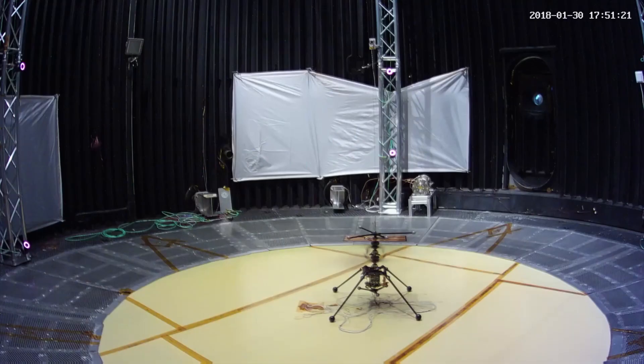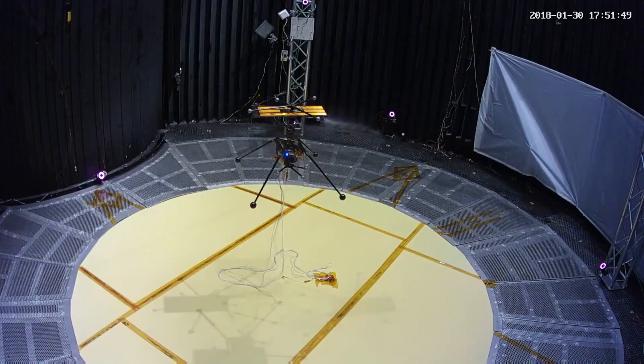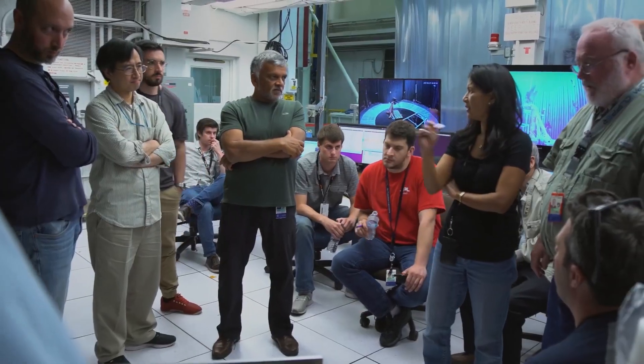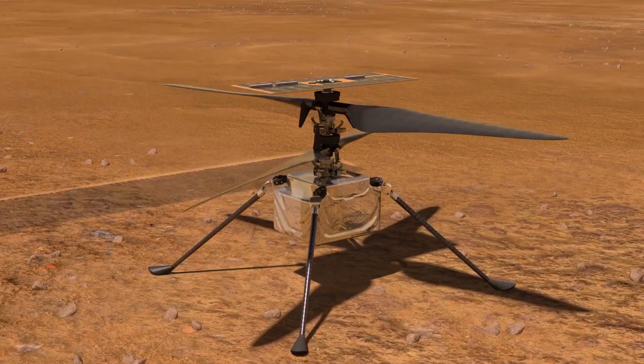Even though Ingenuity is not flying per se, it is waiting for Perseverance to catch up. Ingenuity on April 19, 2021 was the first ever aircraft to fly on another world, with a historical 39-second flight.